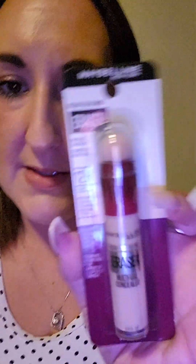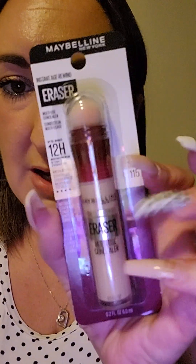For my makeup, I got the Maybelline eraser multi-use concealer — this is what I use for my under eyes — in shade 115.